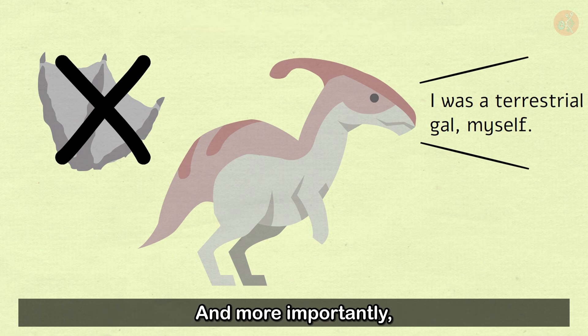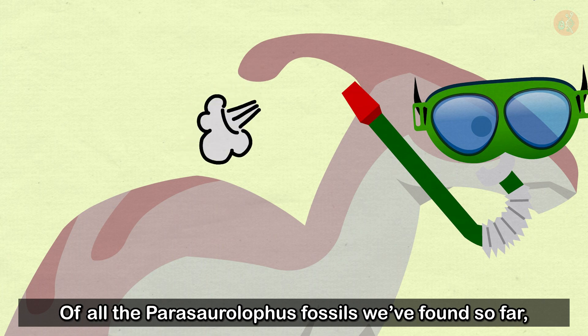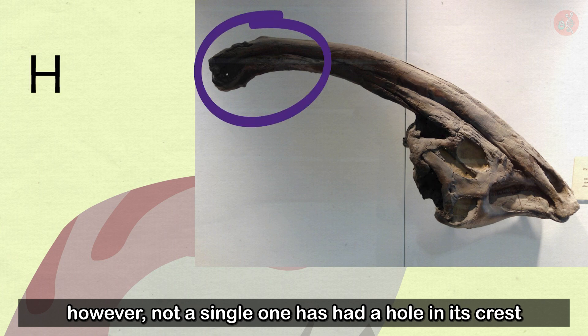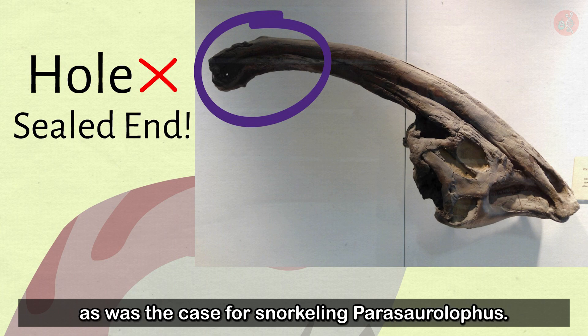More importantly, if the crest had been used as a snorkel, there should have been a hole somewhere. Of all the Parasaurolophus fossils found so far, not a single one has had a hole in its crest. The crests were closed, which ruled out the snorkeling hypothesis entirely.